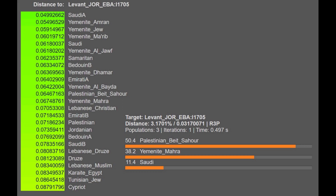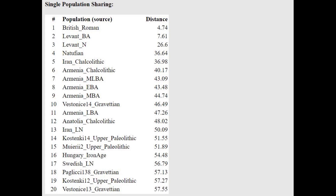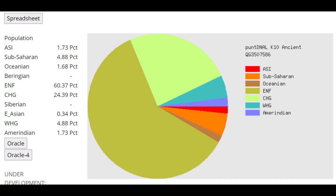He's also closest to Saudis on G25. This is what he scores with MZOPK-11 Modern. What's interesting is he's actually scoring 17.5% EHG, and EHG on this calculator actually represents Caucasus Hunter-Gatherer affinities. So he's got 17.5% of Caucasus Hunter-Gatherer-like ancestry, which is not unusual for somebody from the Middle East. He is closest to British Roman, which is a Middle Eastern person from Britain who lived there in the Roman period.